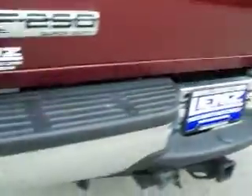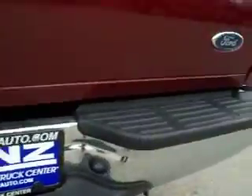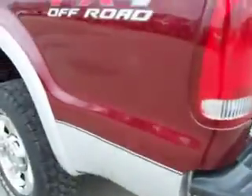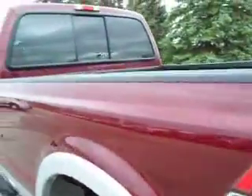This truck has a nice drop-in bed liner. You can see the rear tailgate is very clean, no dents or dings, and no dents in the bumper. Full towing package — receiver hitch, wiring, and transmission cooler.